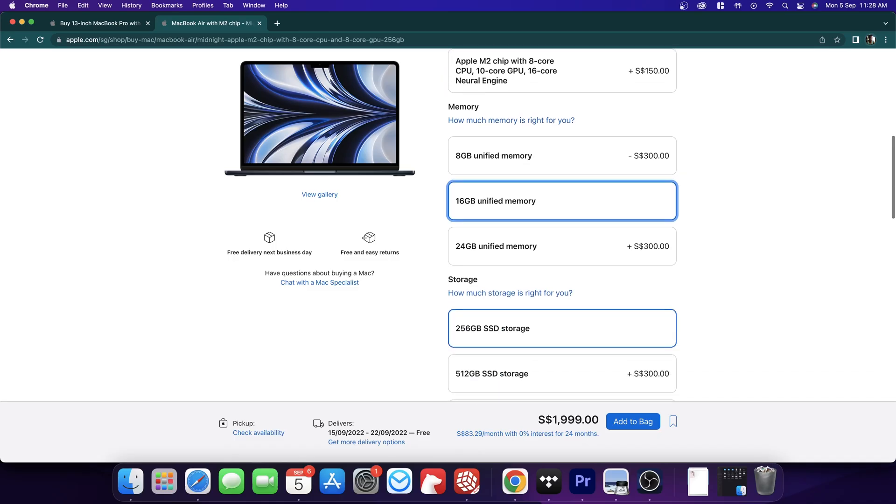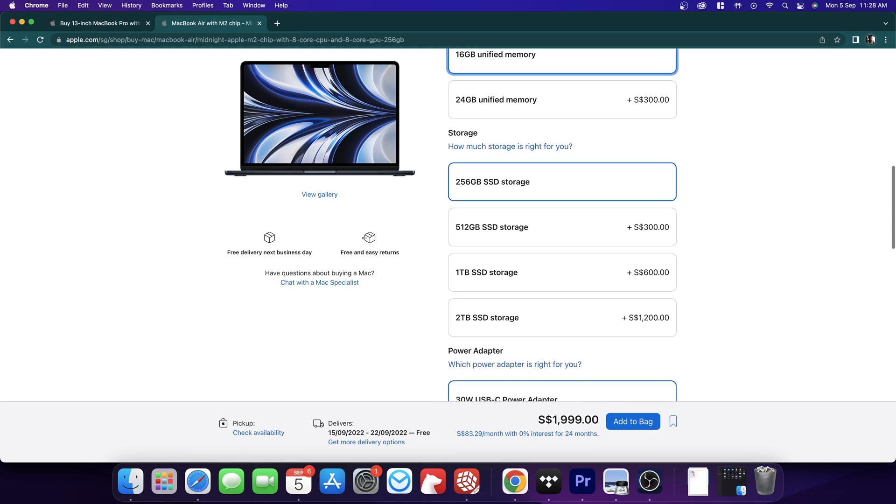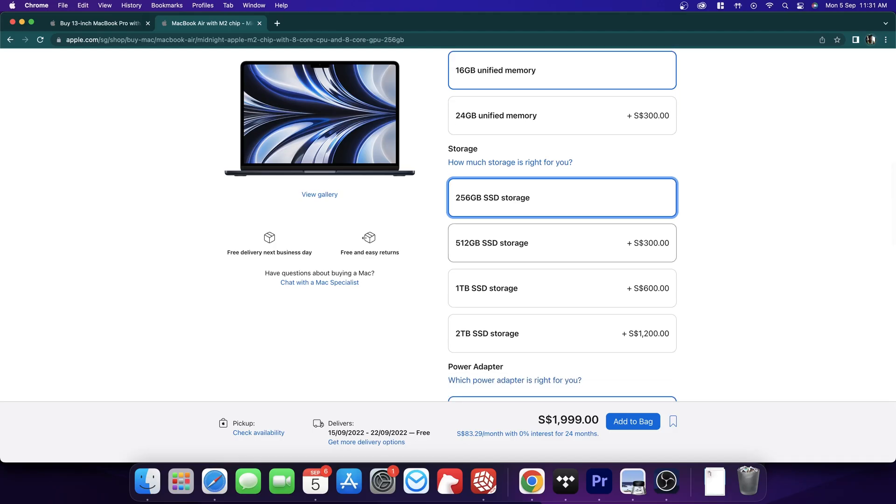In terms of storage, this is where it's really tricky. 256GB is not a lot if you're going to get into photos or video — that will fill up really quickly. If you're not going into photos and video, then stick with 256GB; you'll never notice the performance difference just doing documents or watching media content. But if you are getting into photos and video, I would opt for at least 512GB.